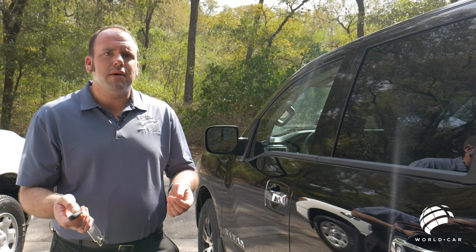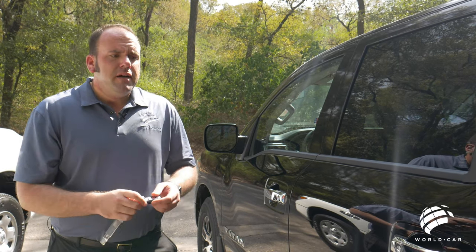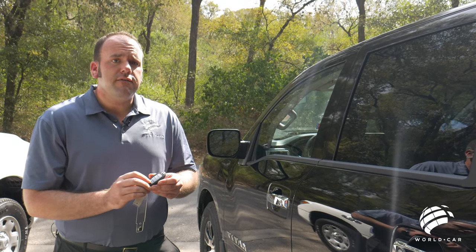Not a lot of people know what the panic button does besides finding your vehicle in a parking lot at HEB or Home Depot. I want to go over the strategic reason why the panic button is located on all these key fobs.